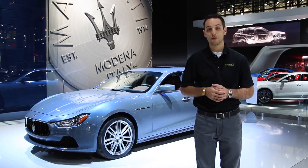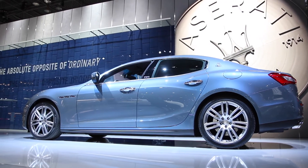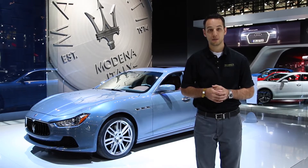The Ghibli comes standard with a 345 horsepower, 369 foot-pound of torque engine, while the SQ4 comes with that same motor but twin-turboed up to 404 horsepower with 406 foot-pounds of torque.